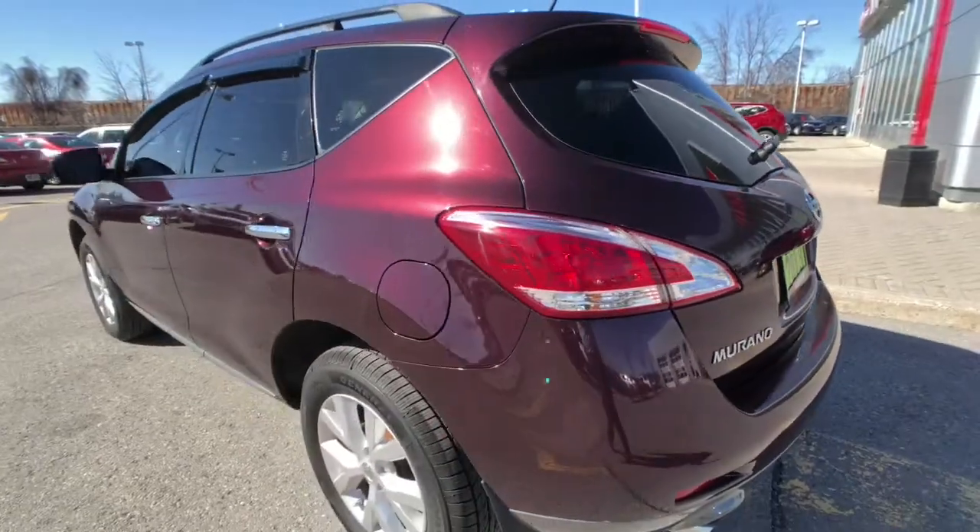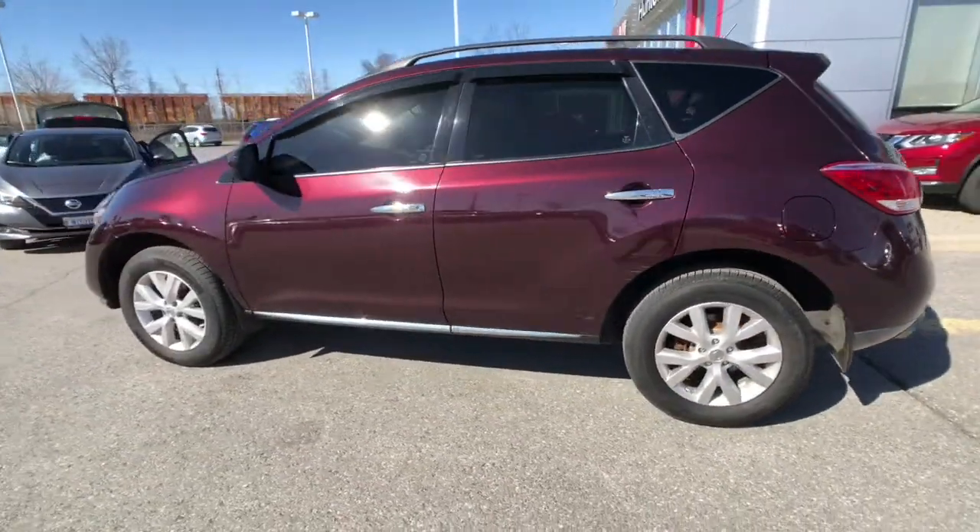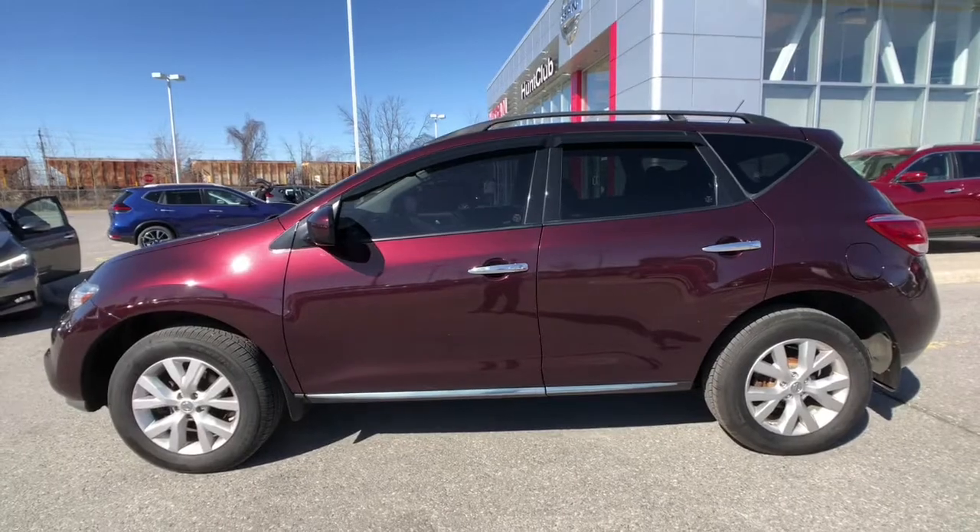Let's move out here and get a view of the driver's side. You'll notice the fuel filler is on the driver's side, and you've got great Murano styling all the way around.